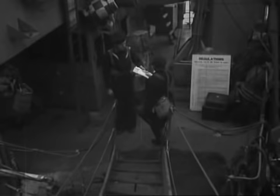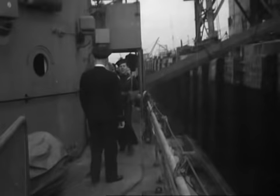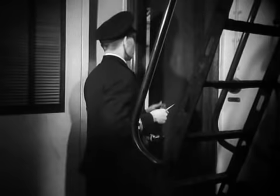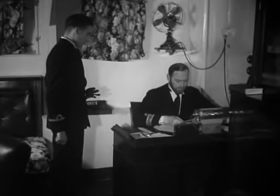A Wren dispatch rider arrives with a signal for the captain, so the officer of the day takes it below to his shore cabin. Signal from Captain D, sir. Thank you.